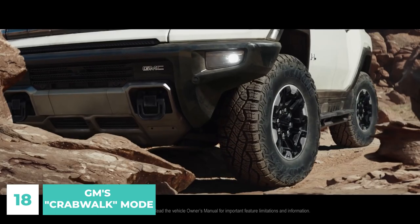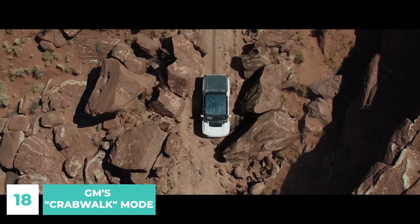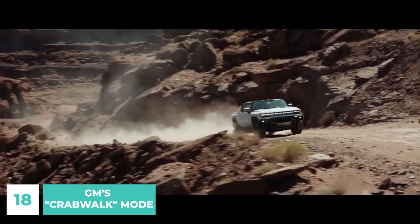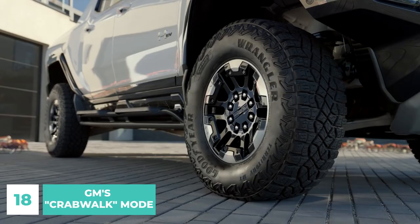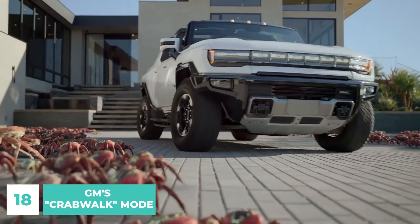Like a crab, a motorist can escape an obstruction by moving diagonally to get around it. A diagonal maneuver aids a vehicle's stability during lane changes at greater speeds. The Hummer EV's ability to crab-walk will make it easier to navigate tight spaces and around obstacles when traveling in the wild.